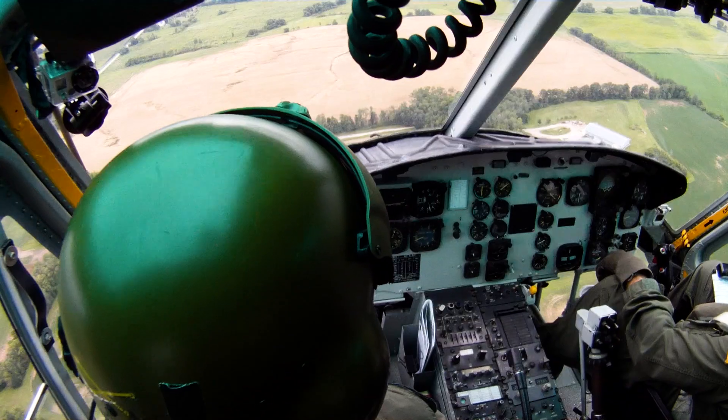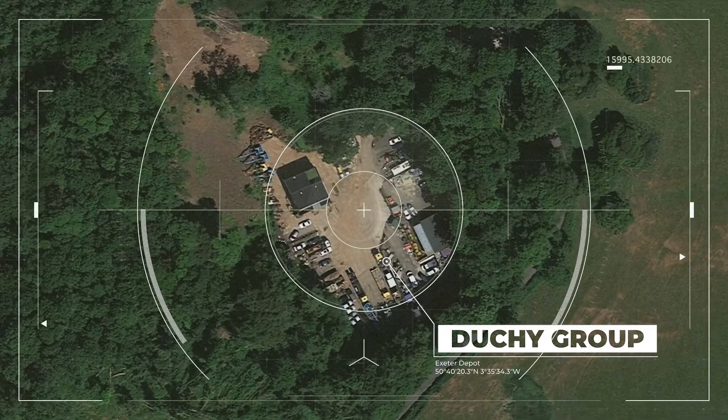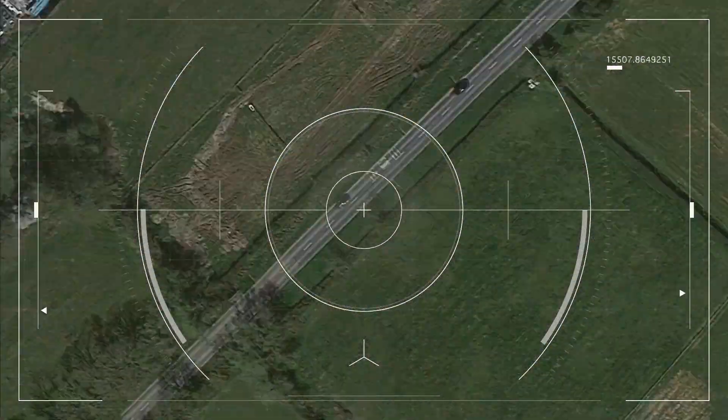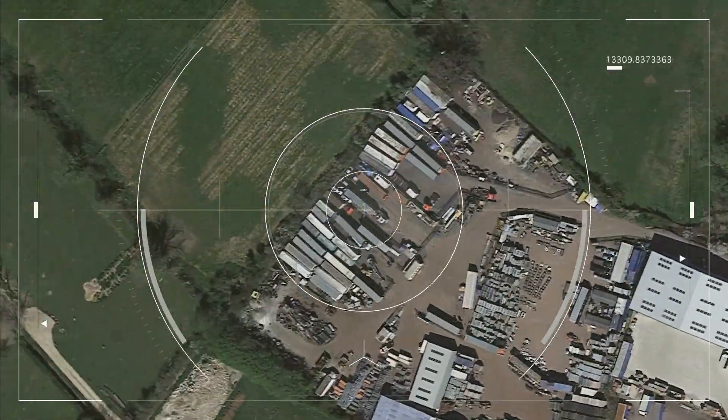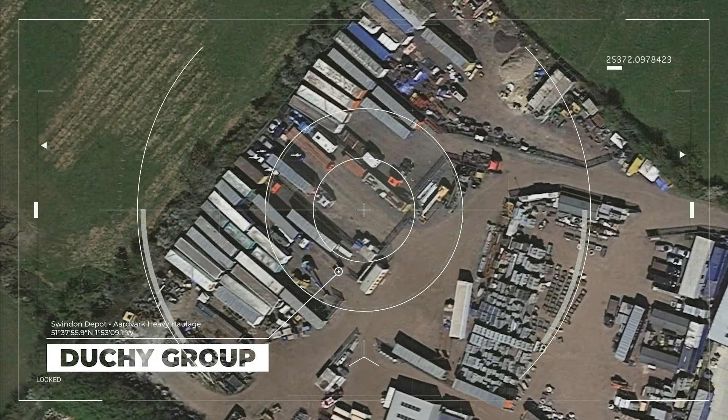We've got eyes on the location — location 1. Negative, no heat source, move on. Location 2, Alvark Heavy Haulage. There is no heat source, no truck here.